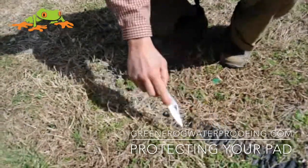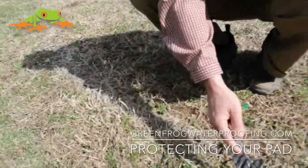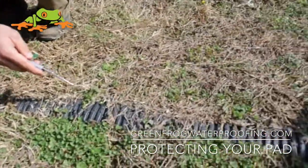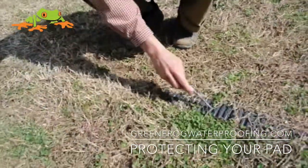They have perforated pipe, but if you notice they don't have a lot of gravel on it in this location, and there's no filter fabric around it, and it's in the wrong location. It's not the lowest spot — it's much more wet right here than here.